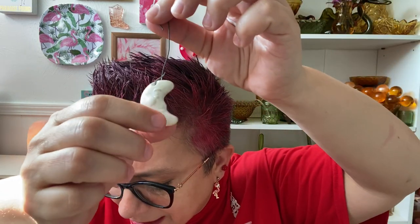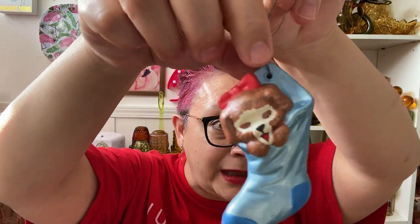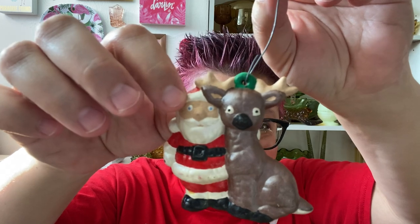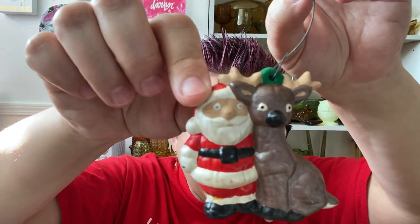Hickory dickory dock, the mouse ran up the clock — oh it's so cute, all the mouse ones. Tiny little moon one, but this one should have had something else attached to it — maybe this other piece that didn't have a hook. Stocking with a puppy in it. Oh, finally there's one that is dated — 'Joe, 1986.' The Santa ones were at the bottom. Crazy eyes — I'm still keeping it despite the crazy eyes.